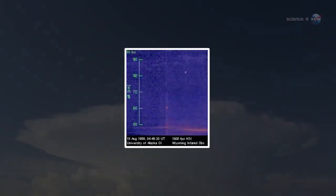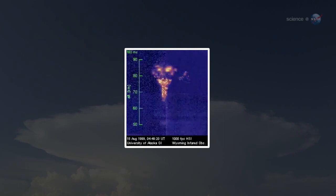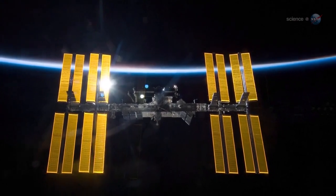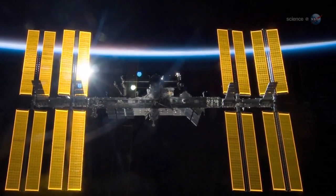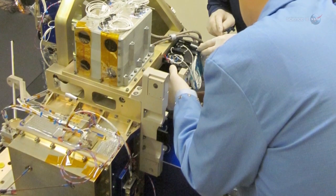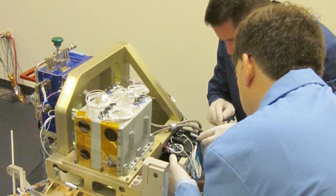No one knows exactly how these phenomena are related — either to each other or to the lightning down below. A new experiment called Fire Station, onboard the space station, aims to find out. Fire Station is a package of sensors designed to explore the links between TGFs, ordinary lightning, and sprites.